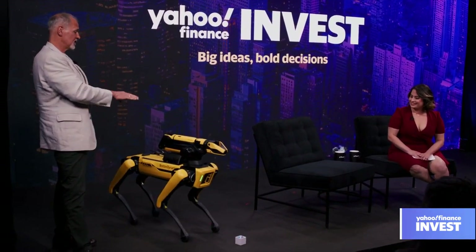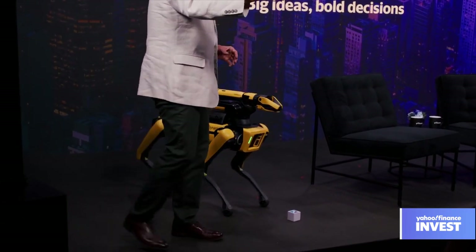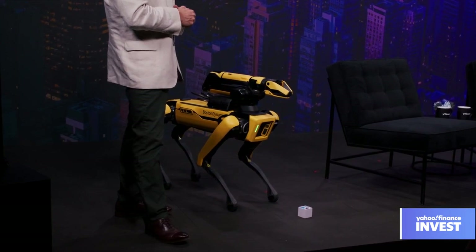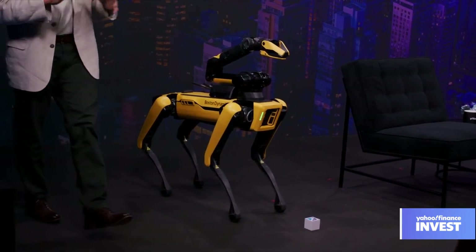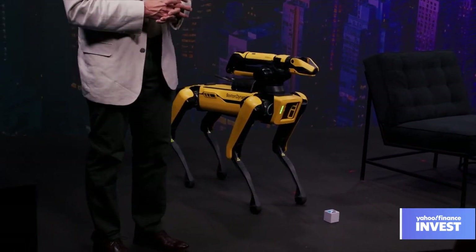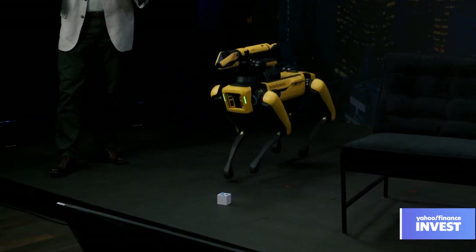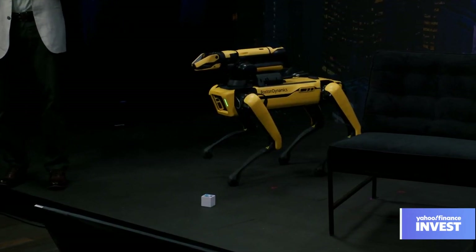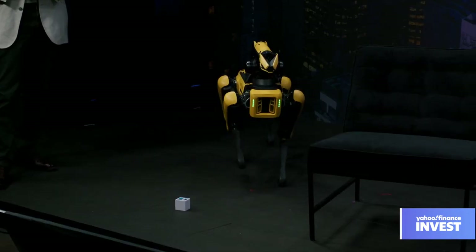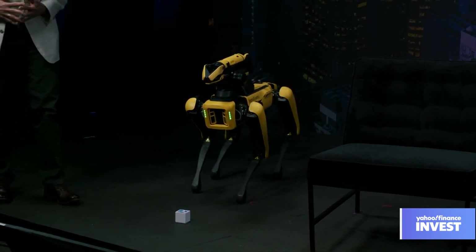We just launched the door opening module for this, so now the robot can go through a factory, see the door handle, open it, and help it move through that space. We also do the dancing — that's not for paid work, but there's an inherent interest in it. Robots are interesting for reasons that we've been looking at living, moving things our whole lives. It's easy to emotionally identify with something that moves around in the world like that.